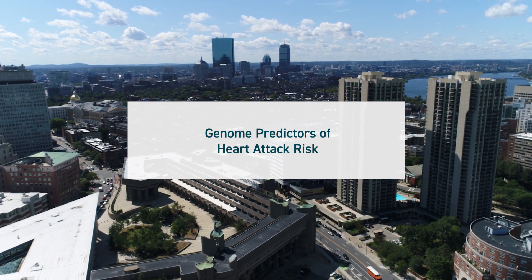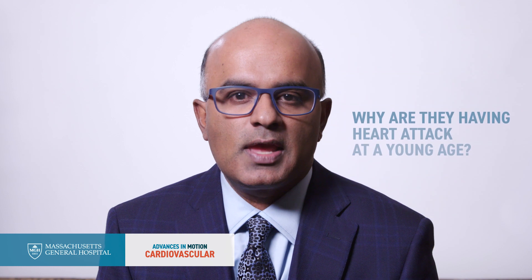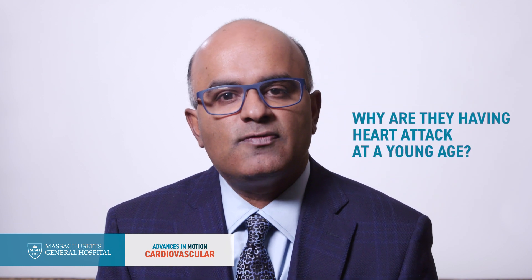One of the areas that we've worked on is the idea of predicting somebody's risk for a heart attack based on their genome. If you take a hundred individuals who have a heart attack at a young age, about two of them it's due to a mutation in a gene that elevates LDL cholesterol. So we wondered what's happening with the other 98? Why are they having a heart attack at a young age? And we've actually figured out that it is the additive effect of many, many gene variants together, called a polygenic score.